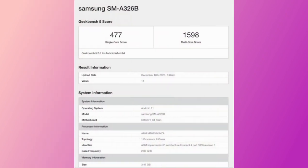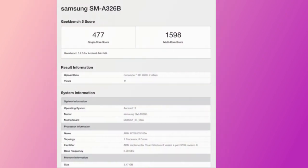According to Geekbench results, there is a minimum of 4GB RAM in this smartphone. There is also a higher-end variant with 6GB RAM. You can check the full specs for this smartphone.